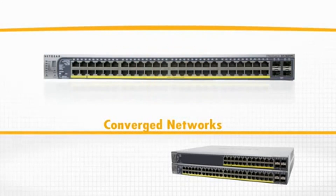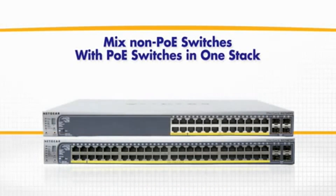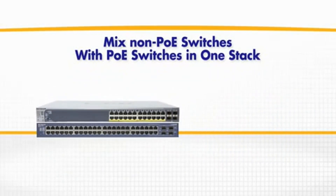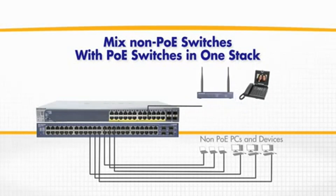In addition, by stacking non-PoE with PoE switches in a single stack, you can use your resources more efficiently by putting all the PCs and fixed devices on the non-PoE switches and connecting all the PoE devices, such as IP phones and wireless access points, to the PoE switches, and manage them all at once.